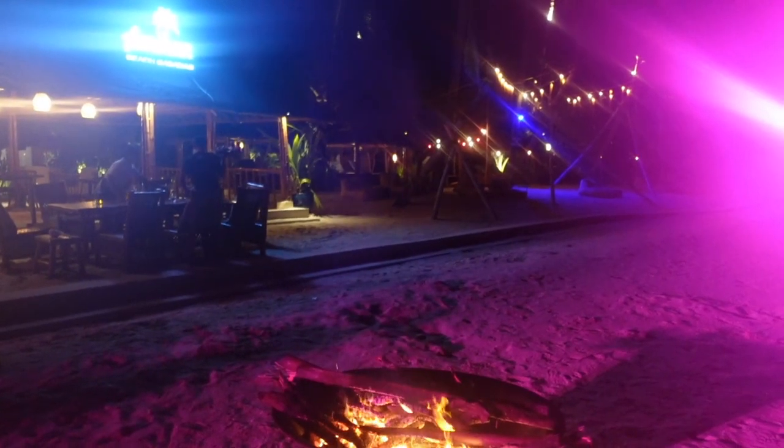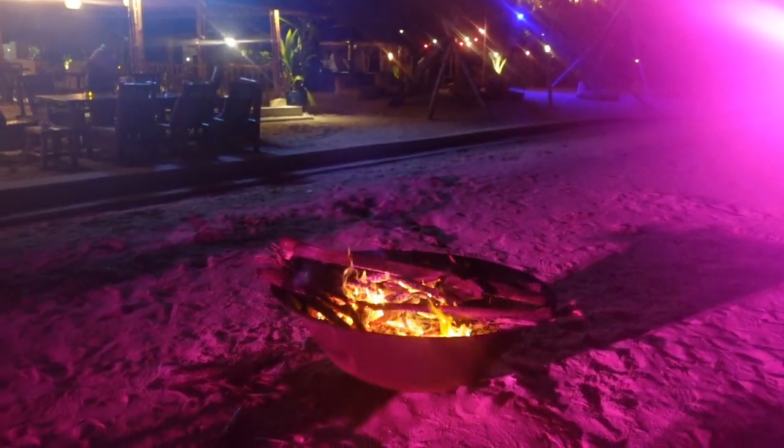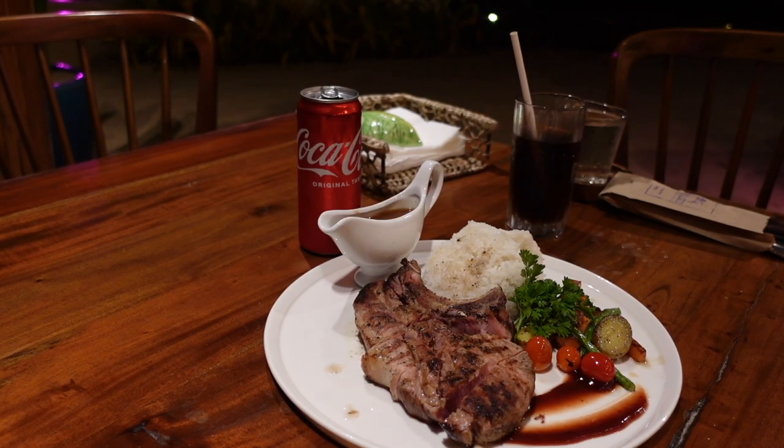By the way, if you're staying here at Amihan Beach Cabanas, they have a nightly bonfire. I really like their grilled pork chop — that's why I'm having it again for dinner.